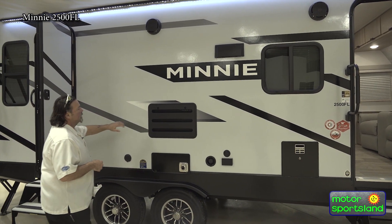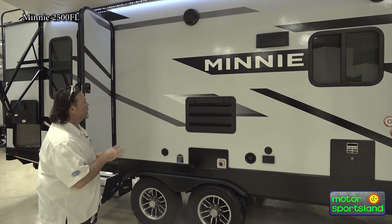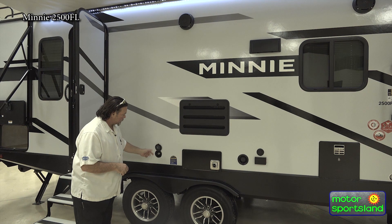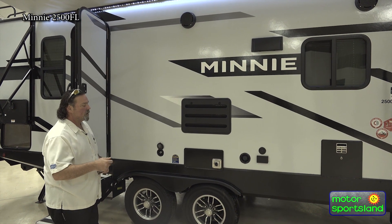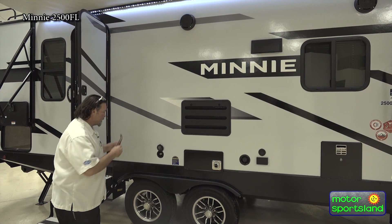Back of the refrigerator — this is your ventilation for your fridge. They do a good job making a nice tight seal around there as well. You do have a spray port up here for a water spray port — spray off your kids, feet, dogs, whatever you like.